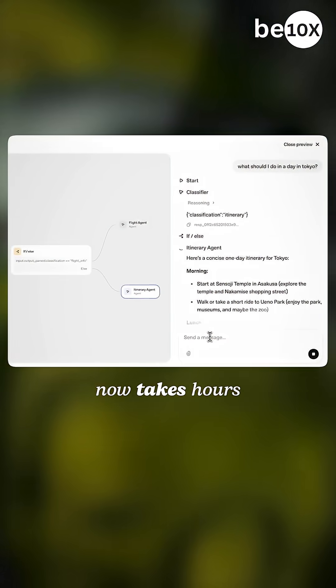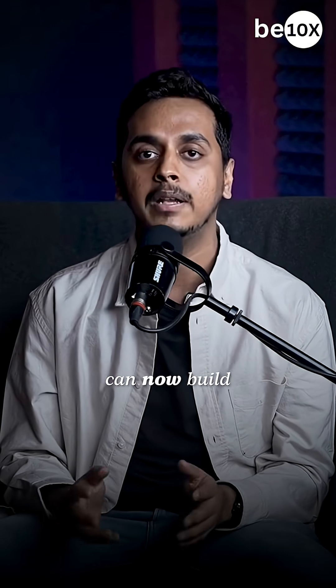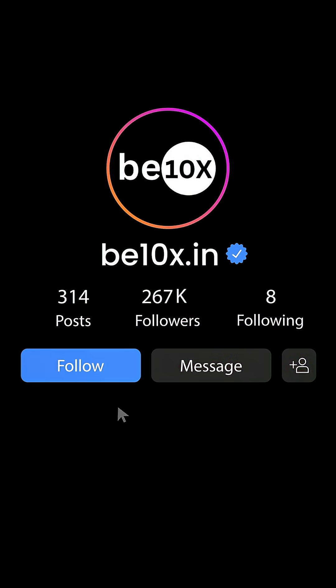The bottom line is, what took months now takes hours. Small teams can now build what only tech giants could before. Follow BTNX for more AI updates in this ever-changing AI world.